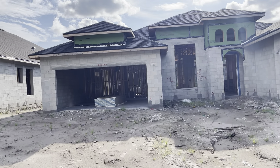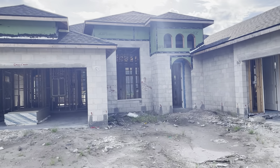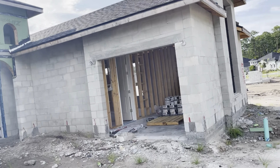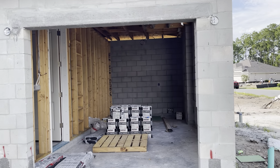We're in front of 313 Stirling Bridge Drive again. This is a Cameron, obviously the Med 2 elevation. A couple of subtle differences — this one does not have a door out the back of this single car garage, but it does have the jack and jill access.